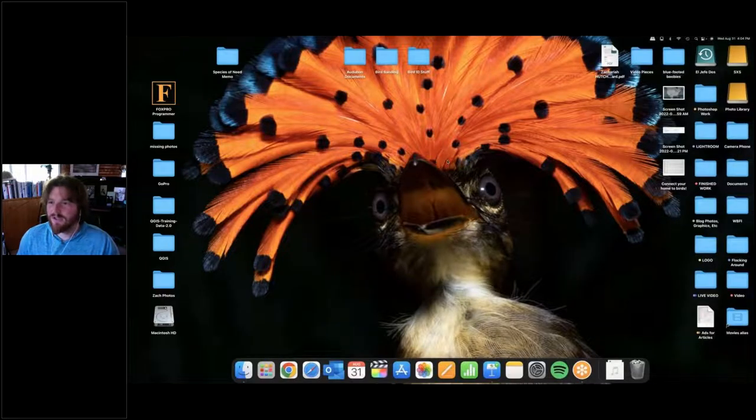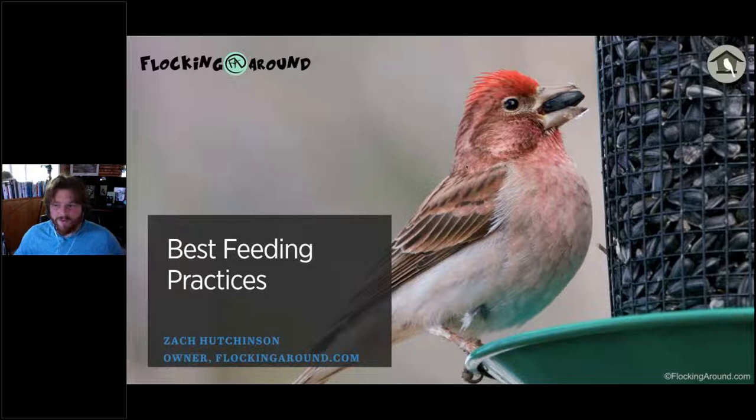Hopefully we can all see the title screen showing a Cassin's Finch eating a black oil sunflower seed out of a wire mesh tube feeder. For those of you that are live, we'll have some Q&A at the end. If you want to put your questions into the question or chat box during the presentation, we'll take them then — otherwise we'll wait. Feel free to throw in your general location too.